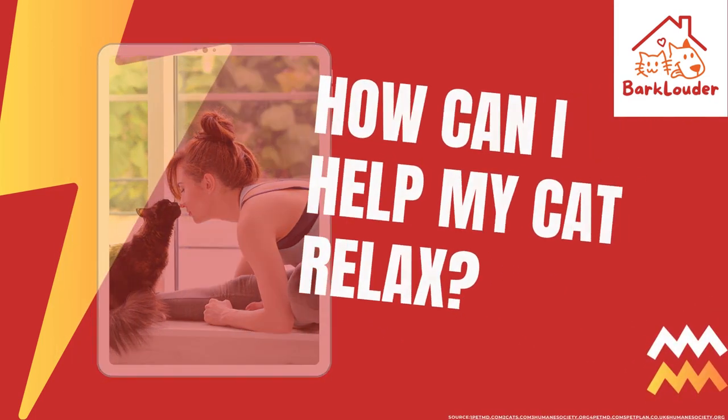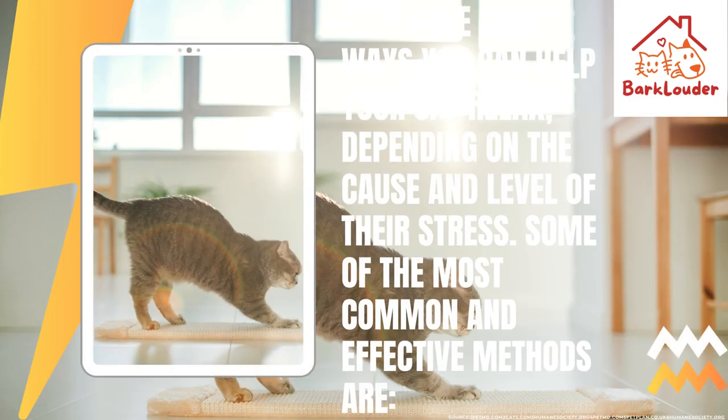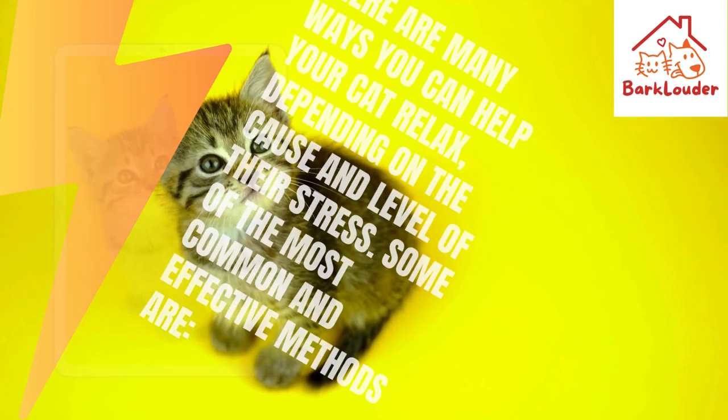How can I help my cat relax? There are many ways you can help your cat relax, depending on the cause and level of their stress.